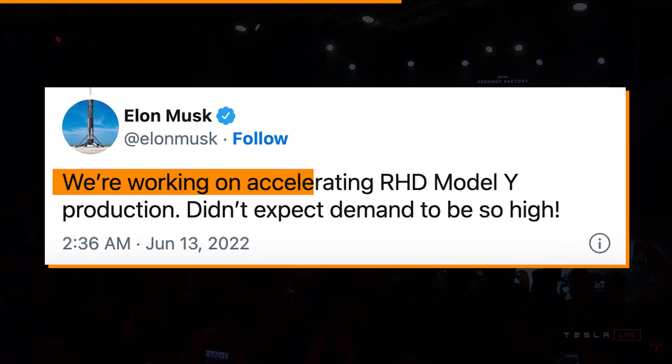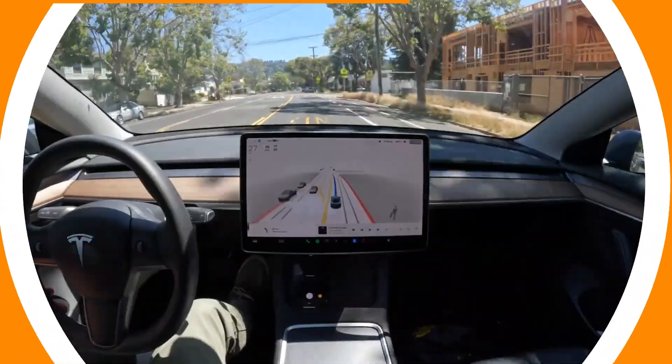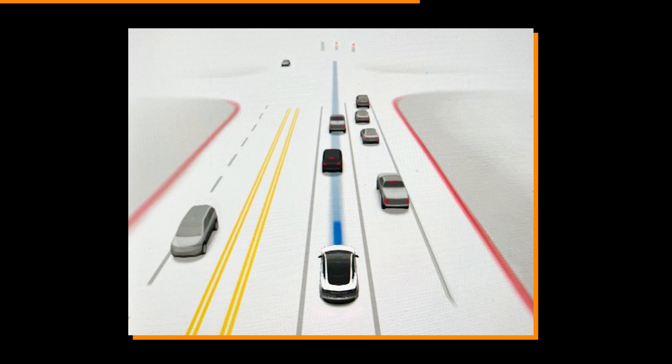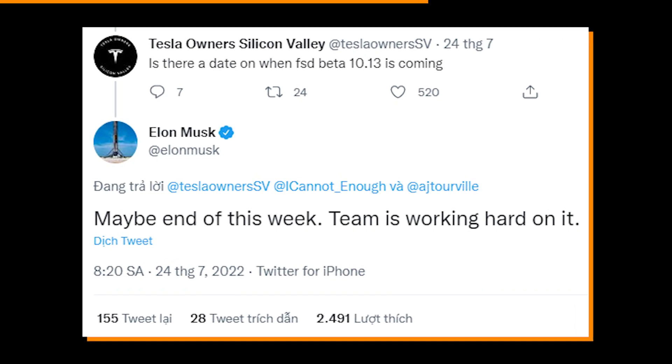Musk tweeted: 'We're working on accelerating RHD Model Y production. Didn't expect demand to be so high.' In more exciting news, the first images of FSD Beta 10.13 have arrived. Employees are now testing the most recent FSD Beta from Tesla before it's made available to the general public later this week.